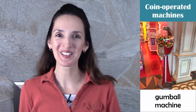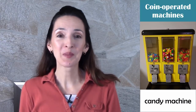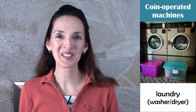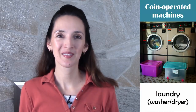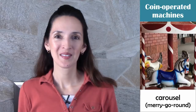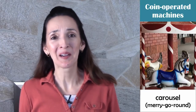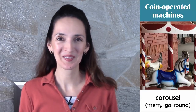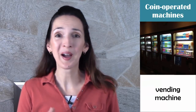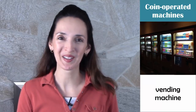There are many coin-operated machines like gumball machines, candy machines, laundry machines, arcade games, and small rides like a carousel or merry-go-round. I often need coins for vending machines when I want to buy a snack or a cold drink.